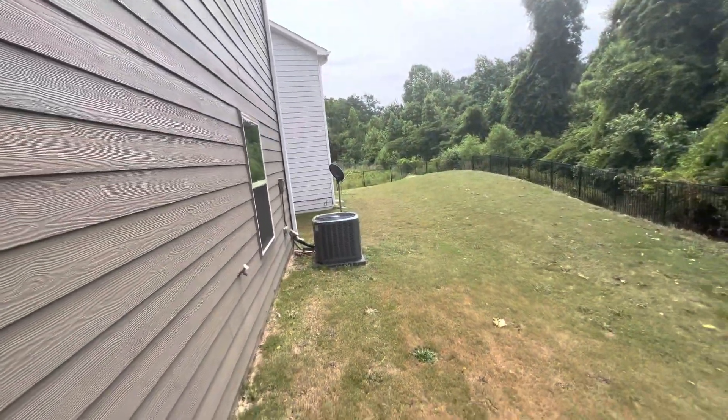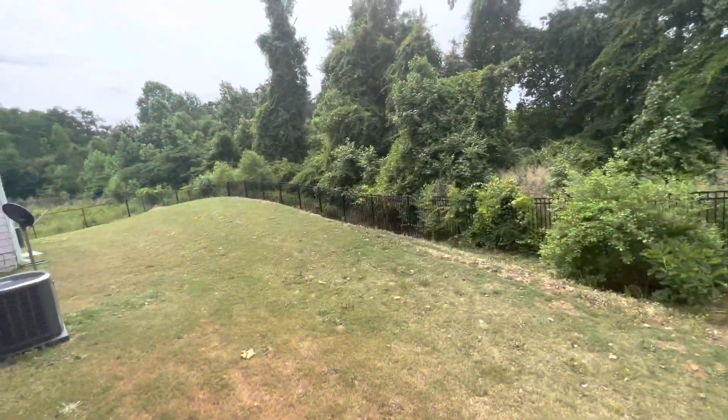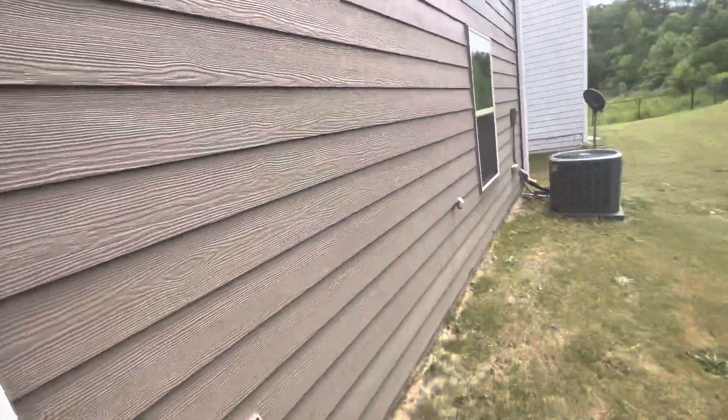Brand new AC — I said 2019, everything new. Back of the house.